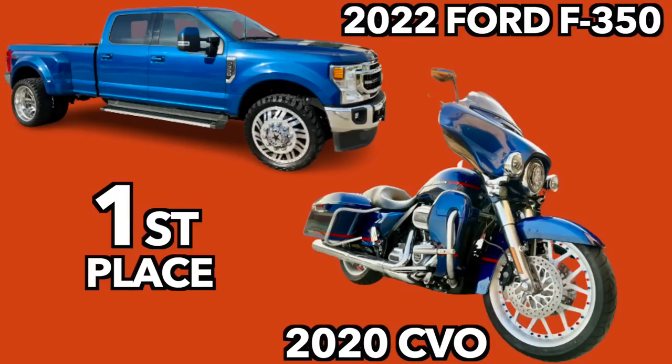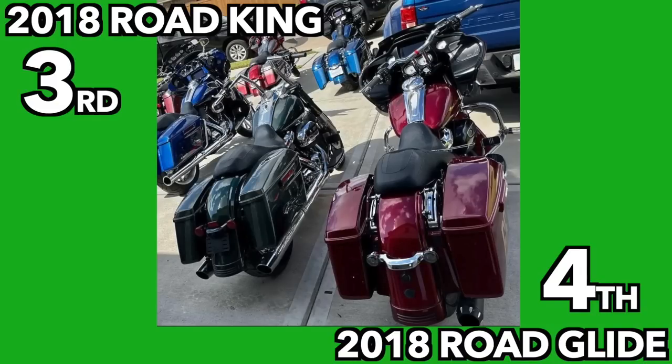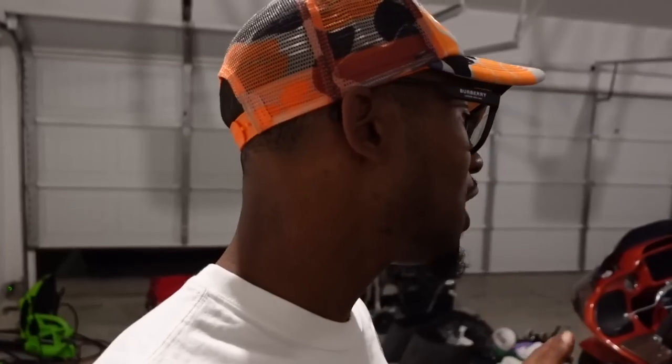If you guys haven't entered for a chance to win the More Life Giveaway, I'm giving away my 2022 Ford F350 Dually truck paired with our 2020 matching CVO Street Glide for first place. Second place is our 2021 Silverado paired with our 2020 Road Glide Reese's Pieces - the built 124, knocking everybody off from state to state. Third place is our 2018 Road King, and for the first time ever, fourth place is our 2018 Road Glide. Head over to everythingsregular.com - everything is 75% off today only, only 50 hats of each color, so go get in.